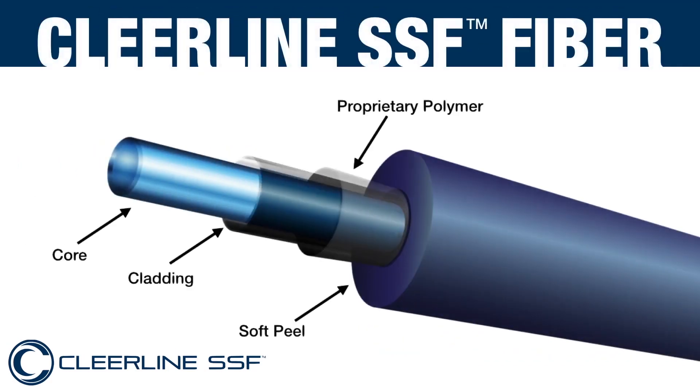Then there is Clearline SSF Fibre, a glass polymer fibre which has all the good stuff of traditional glass and plastic optical fibres combined. At Clearline, we make the glass cladding which covers the core smaller, then cover it with a proprietary polymer coating, giving our fibre three uniquely combined attributes.